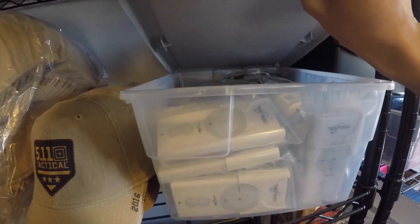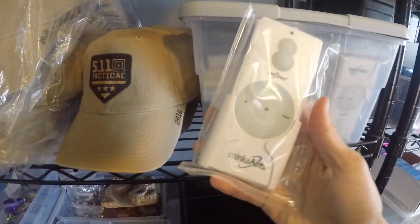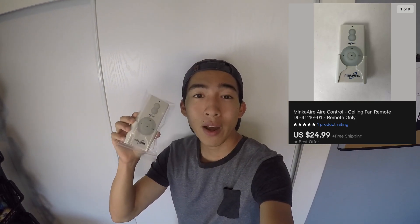We're going to start the video off strong with a Minka Air sale. This is the Minka Air Ceiling Fan Remote — you guys know a lot about these already. It cost me $1.37 and it sold for the full asking price of $24.99 with free shipping. I bought these at the Habitat for Humanity Restore. There was a huge bin of them. This is my second time buying and reselling these. I've already made all my money back — about $400 in profit. These things are killer on eBay.